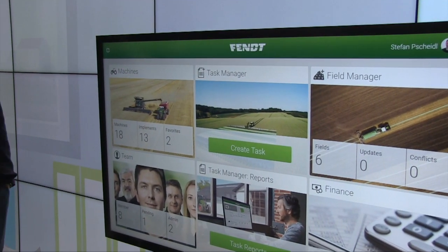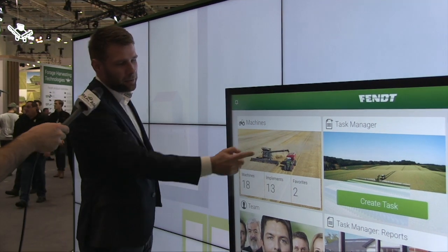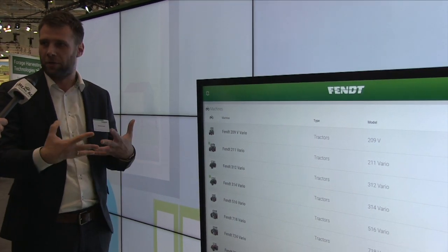Right now we're with Stefan Pescheidel from FENT. FENT 1 is a system they created — a new interface you'll find on their tractors and at home. They try to merge the world you find on board a tractor and the world you find at home on your PC. This is already in the cabs now, not a concept stage. It looks and behaves exactly the same way as the tractor terminal itself — the on and off-board worlds are completely merged.